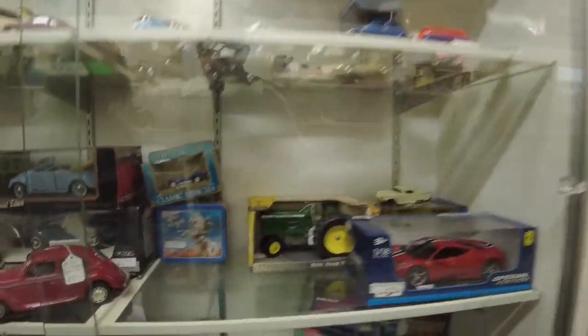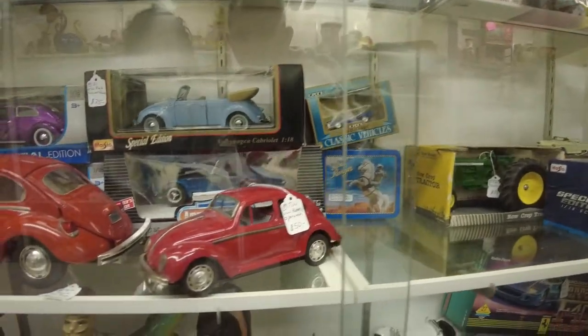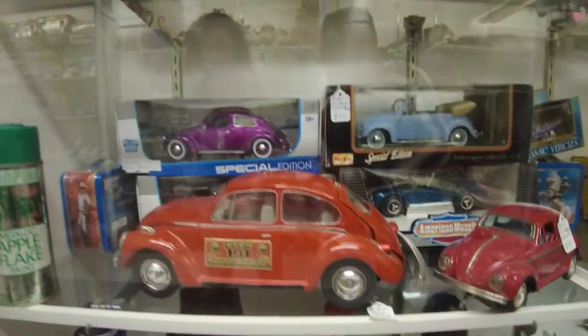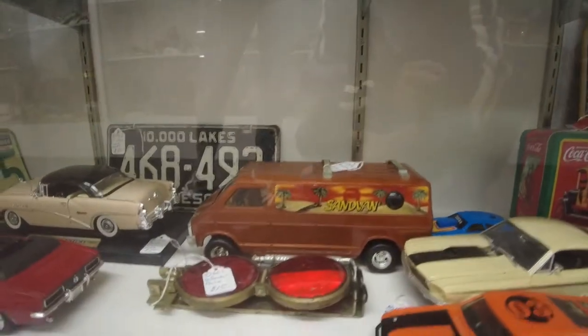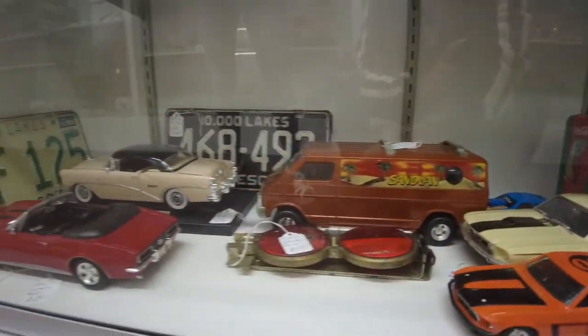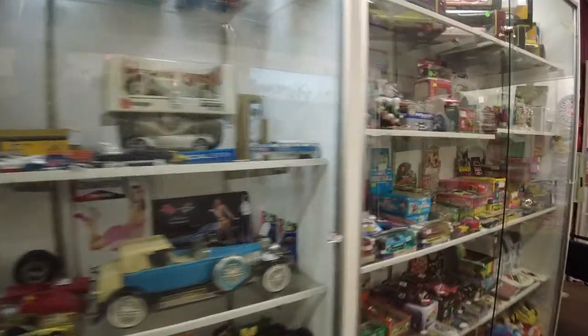These guys have cars — this sweet Volkswagen bug, a bigger Volkswagen. These guys all have Volkswagen bugs right there. This sweet sand van, and some other old cars. And more cars, and more cars, and stuff.